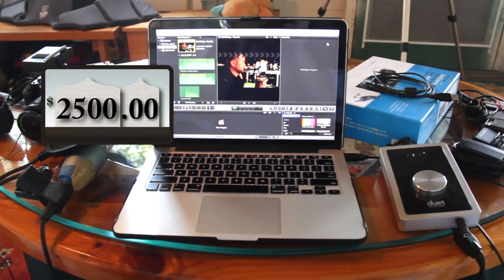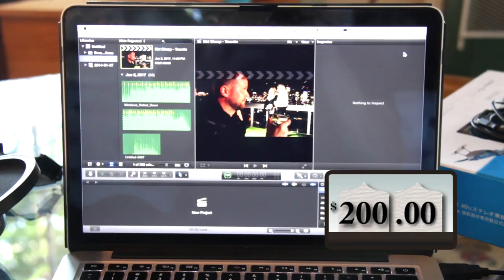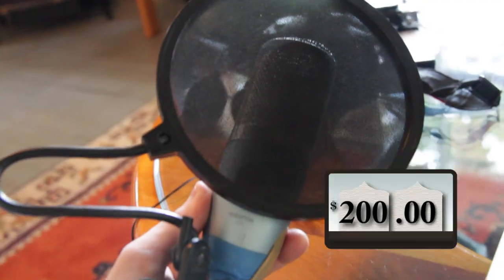And after you shoot it, you gotta edit it. I use a MacBook Pro and I edit on Final Cut. To record my voiceover, I use the Duet 2 by Apogee. And for the mic, I have the Perception 420 by AKG.